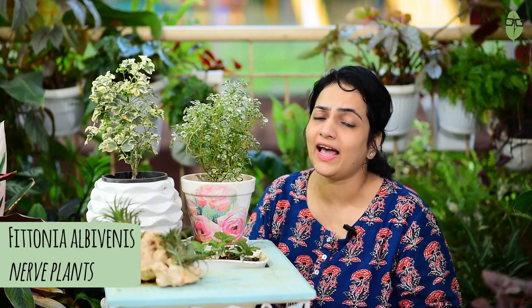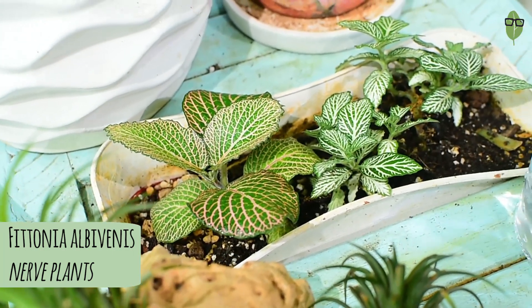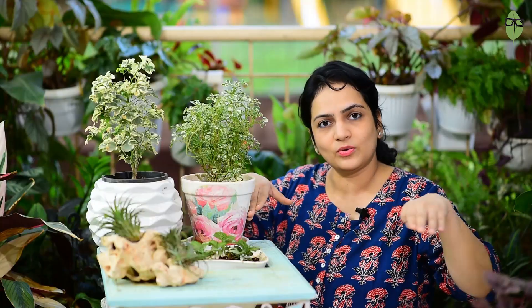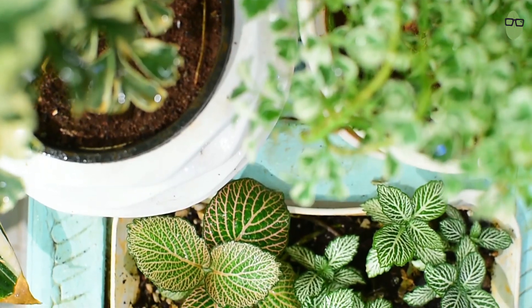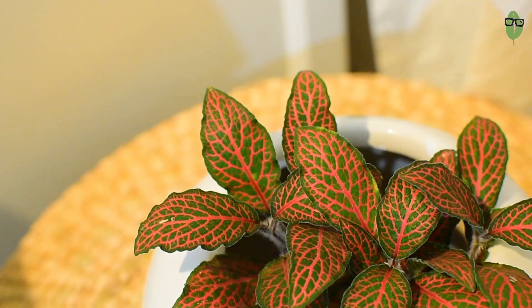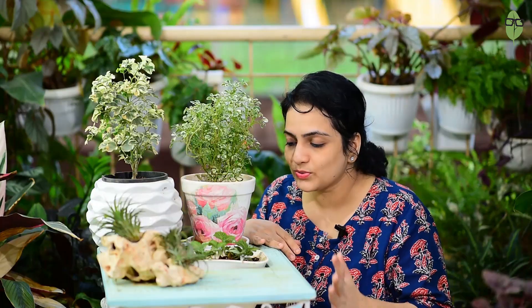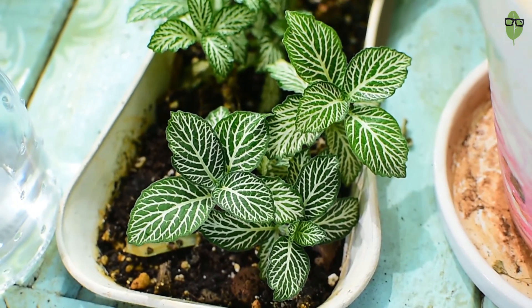The next set of plants are Phytonias — the Phytonia albivenis. These plants are commonly called the nerve plant and they are excellent because they look really pretty on table tops. They remain compact and small and grow outward rather than tall. The foliage is so beautiful — you get red veined ones, pink veined ones, bright red, bright green with bright red. There are many different variants to choose from and sometimes the leaf shape also varies, like the one here has broad flat leaves and the one next to it is smaller and pointed.